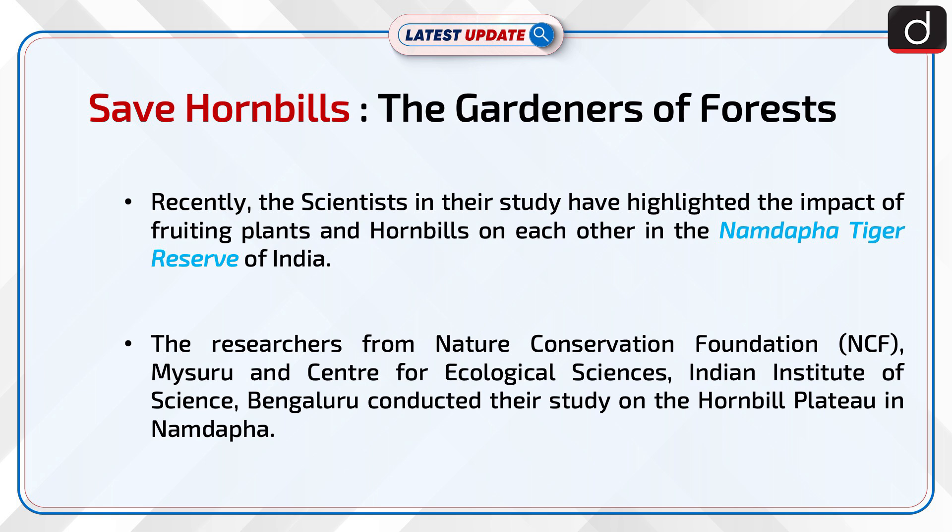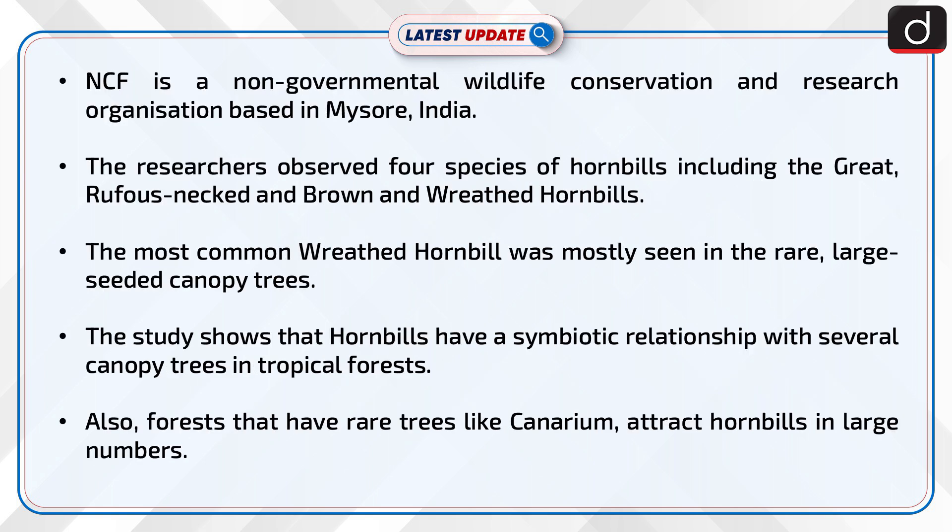The researchers from the Nature Conservation Foundation (NCF), Mysore, and the Center for Ecological Sciences, Indian Institute of Science, Bengaluru, conducted their study on the hornbill plateau in Namdafa. NCF is a non-governmental wildlife conservation and research organization based in Mysore, India.